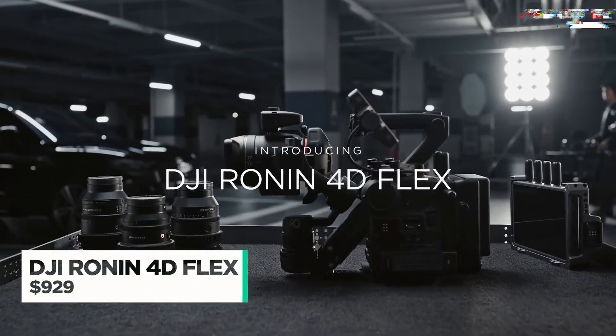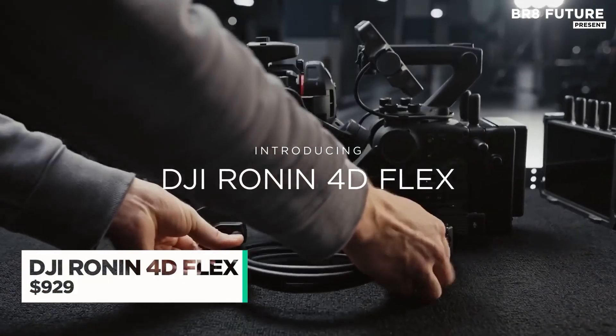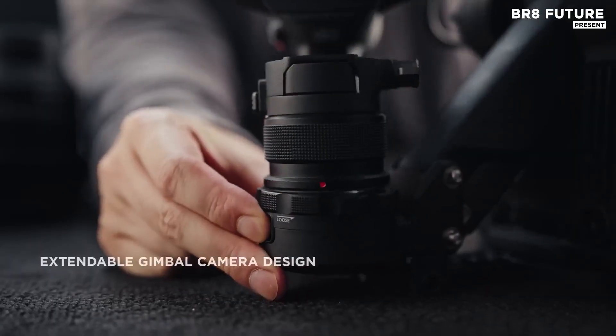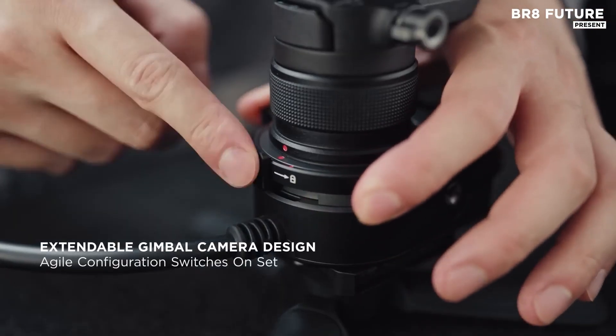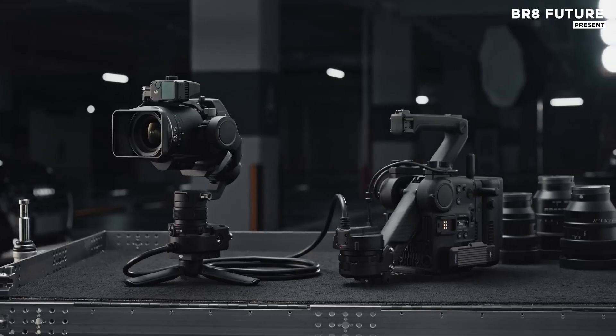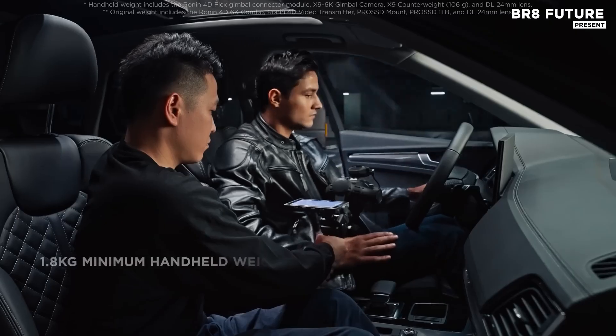In tight interiors, through car windows or around bustling sets, flexibility defines cinematic excellence. DJI's Ronin 4D Flex elevates the craft by merging intelligent stabilization with spatial freedom, empowering creators to reach shots that were once impossible.